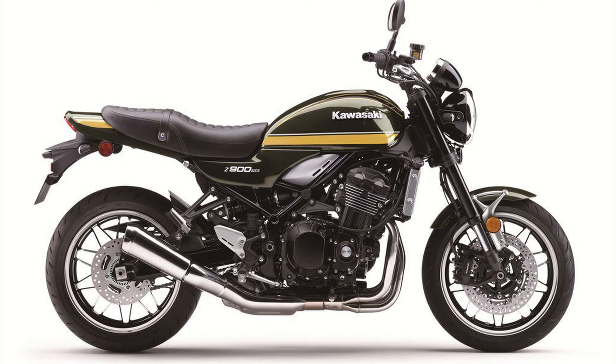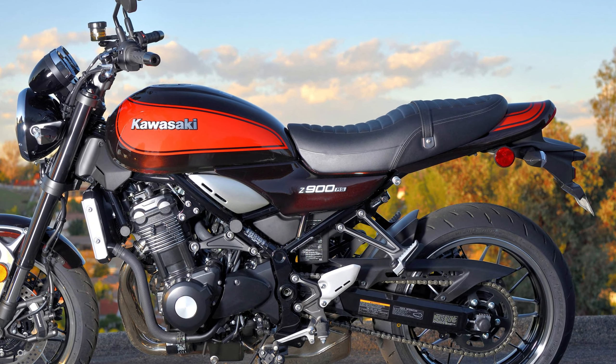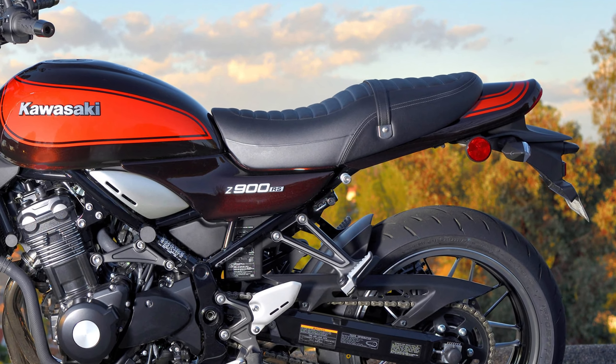Another one is the Kawasaki Z900 RS — another brilliant bike, but the same applies as for the Honda: four cylinders, not for me. I also don't like the back of the bike where there's a gap between the wheel and the seat. Because of that I prefer the look of the Honda CB1100 EX.